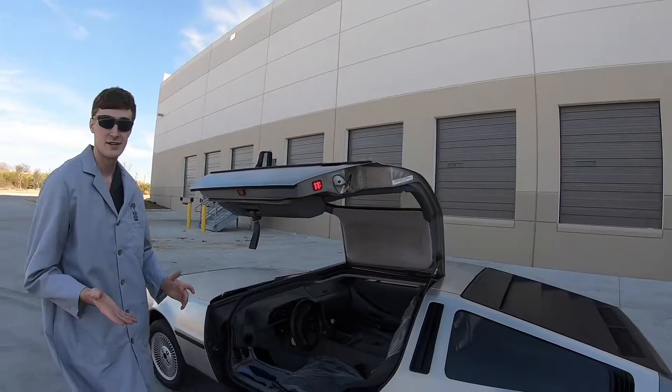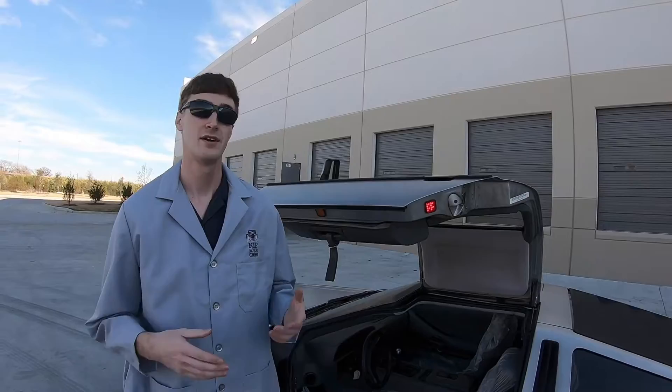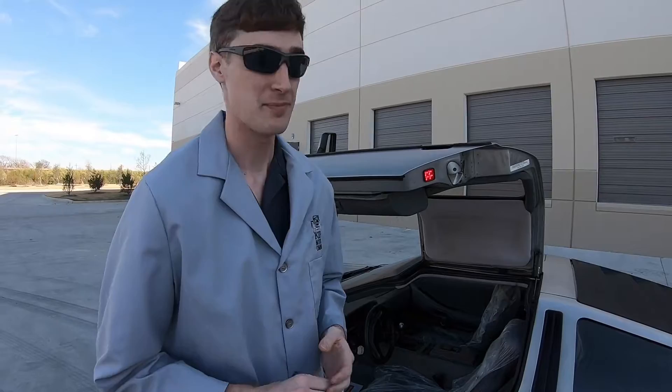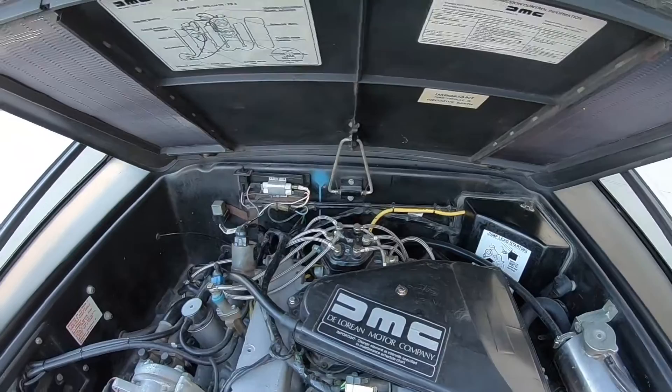Something I didn't know: to power the DeLorean, the original prototype back in 1976 was originally designed to have a rotary engine. When you think rotary you think Mazda — RX-7s and things like that. However, that did not pan out; they couldn't get the engines to fit and work properly, so they ended up going with a PRV 2.9-liter V6 from a Peugeot, Renault, and Volvo partnership. That engine produced 130 horsepower, severely underpowering the DeLorean, and we'll show that to you now.